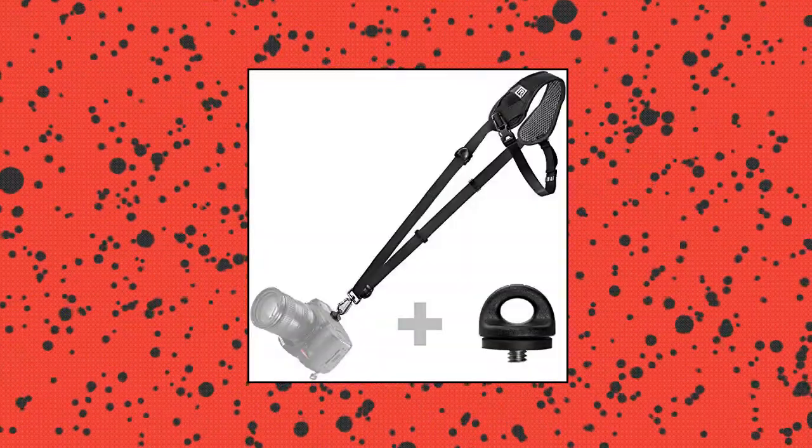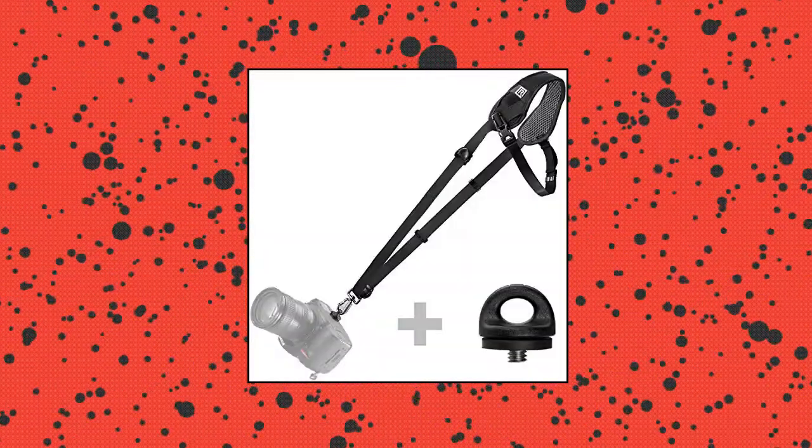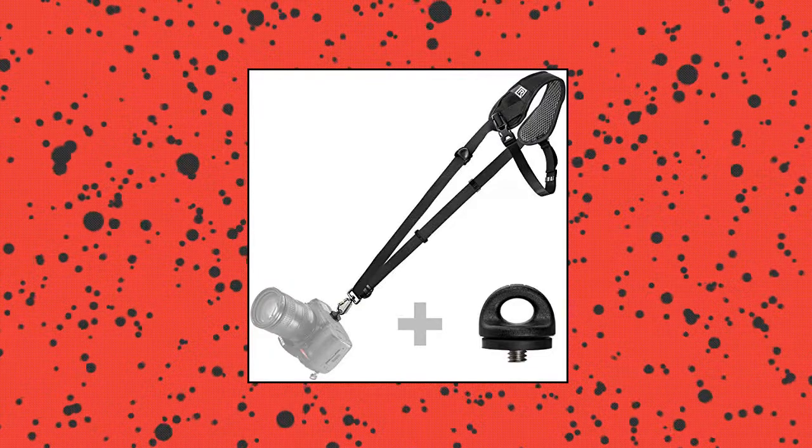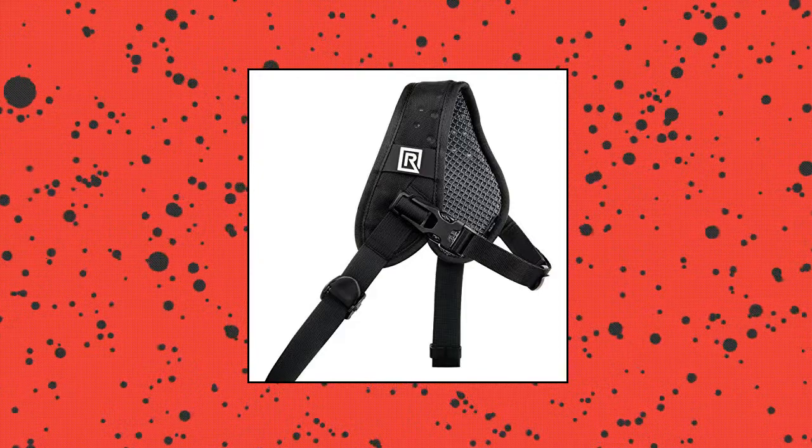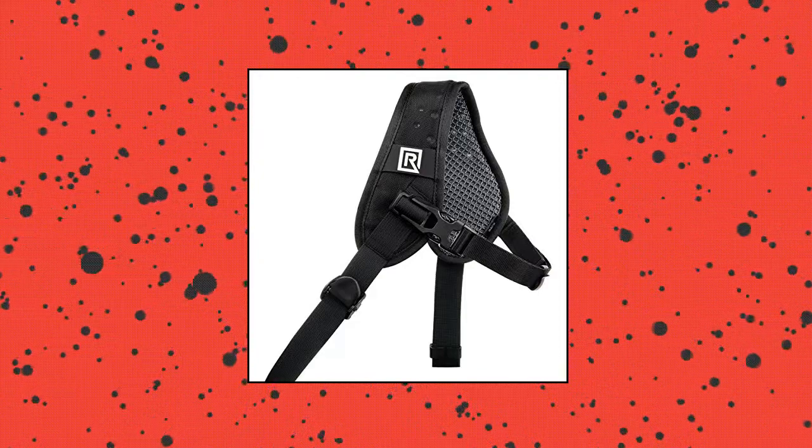Black Rapid Curve Breathe — original camera sling design with extra FR5 strap for DSLR, SLR and mirrorless cameras. Crossbody strap for right-handed users places camera upside down against the waist. Allows easy and fast access to camera.